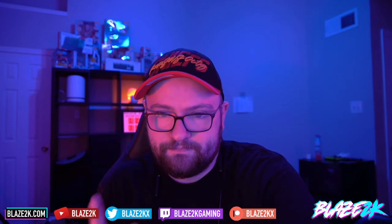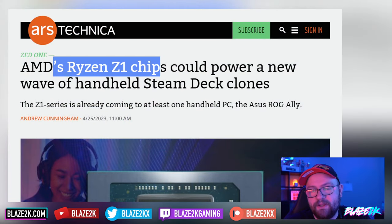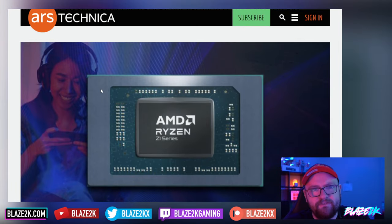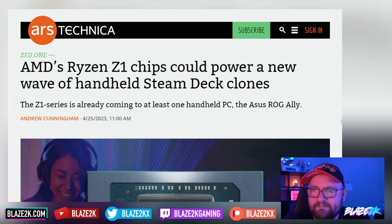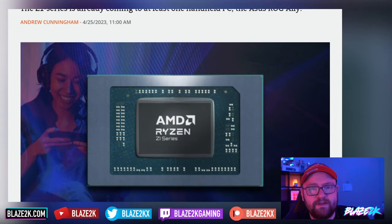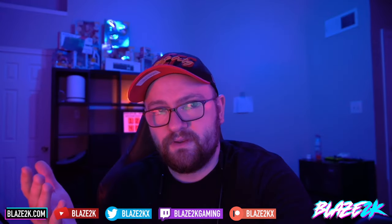AMD's Ryzen Z1 chip, which is going to be powering the new Asus ROG Ally, boasts damn near 50 to 100 percent more performance than the Steam Deck, which is a big deal. They're saying we're going to be getting close to 100 more fps on games over the Steam Deck, and some people are saying it's going to make the Steam Deck obsolete — not only are these chips 50 to 100 percent more powerful, but they're also very power efficient.